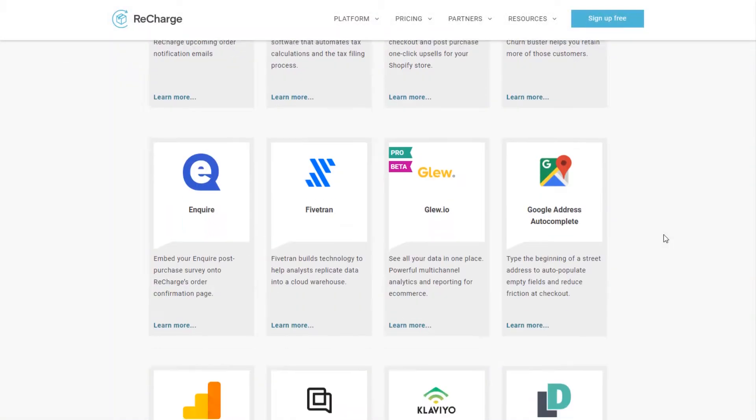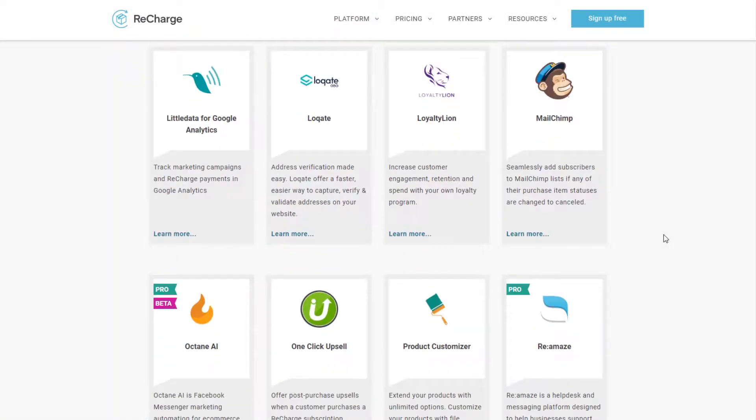They are likely the most flexible and robust platform on the Shopify and Shopify Plus market right now for subscriptions, and they have the most integrations of any Shopify subscription management tool out there.